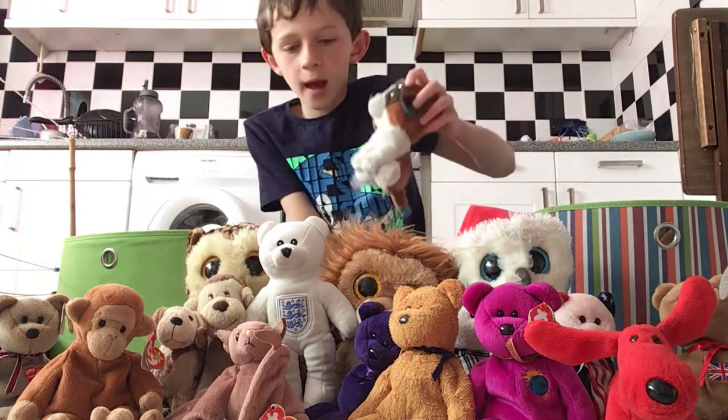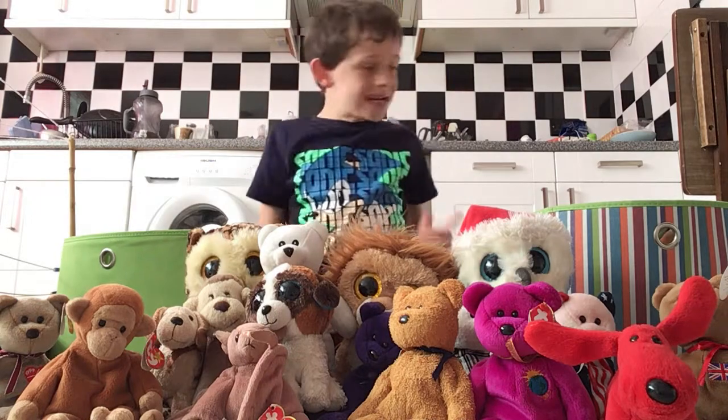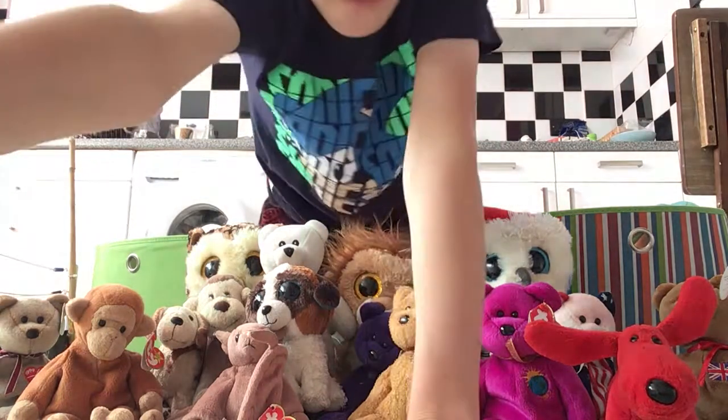We still have this box and we've still got a few more in there, so see you in the next video. Bye for now!